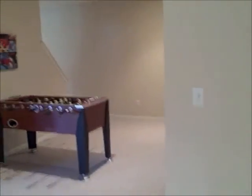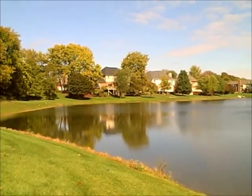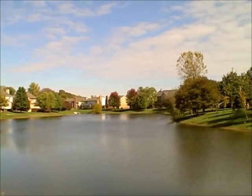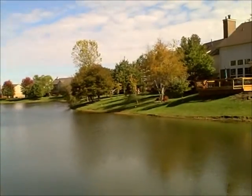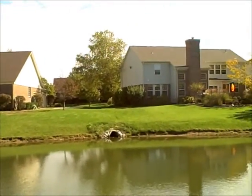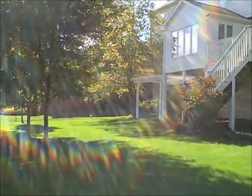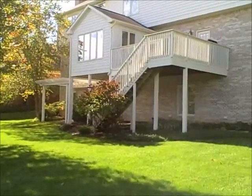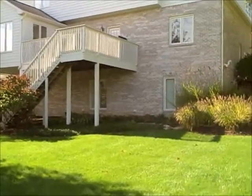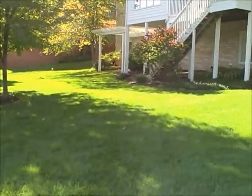This is the view from behind the home. It's pretty special to have the pond view and a grassy yard as well. There's a walkout basement, a pergola, and a large flat area — perfect for a swing set, volleyball games, or football. A great place to hang out.